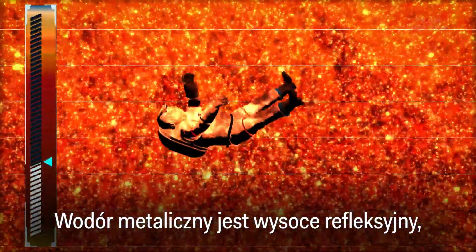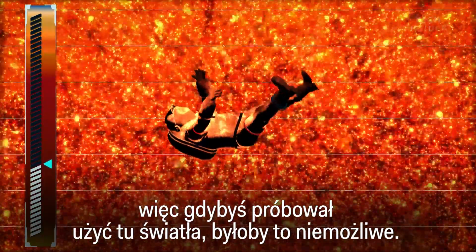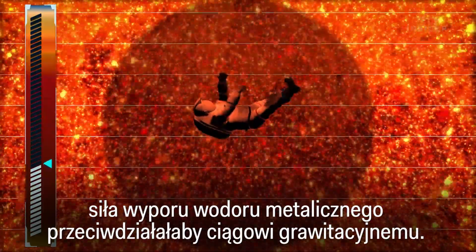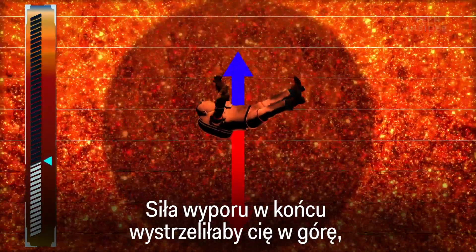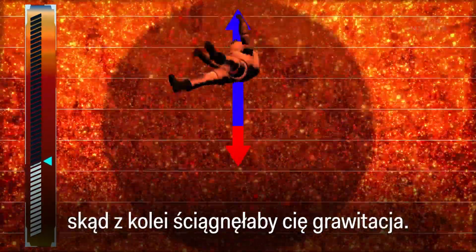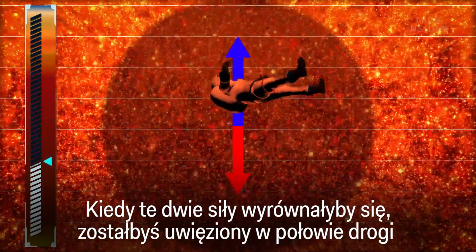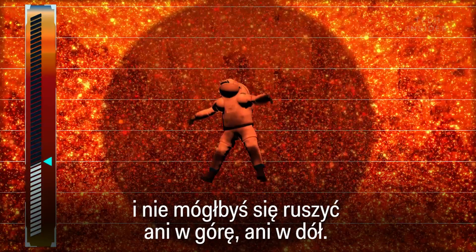Metallic hydrogen is highly reflective, so if you tried using lights to see down there, it would be impossible. And it's as dense as a rock. So as you travel deeper, the buoyancy force from the metallic hydrogen counteracts gravity's downward pull. Eventually, that buoyancy will shoot you back up until gravity pulls you right back down — sort of like a yo-yo. And when those two forces equal out, you'll be left free-floating in mid-Jupiter, unable to move up or down, with no way of escape.